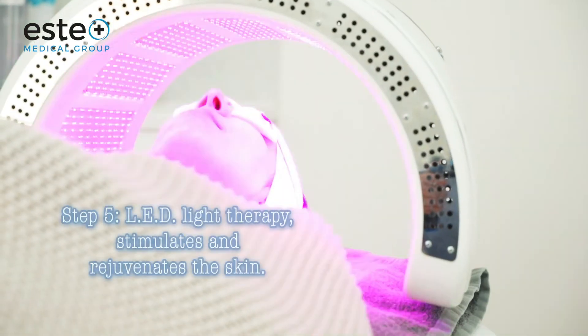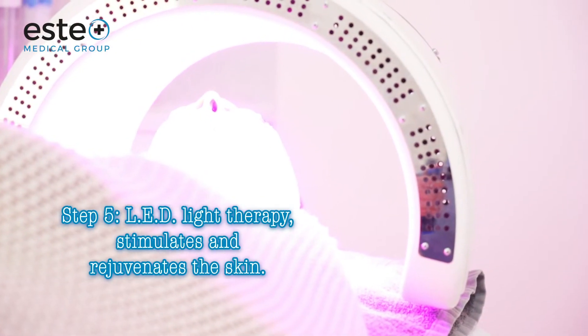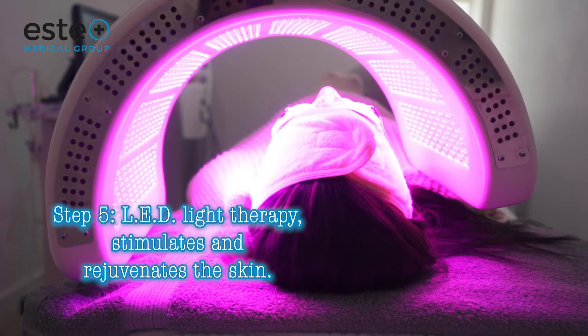The final step is LED light therapy. We use light therapy to calm any redness, stimulate and rejuvenate the skin.